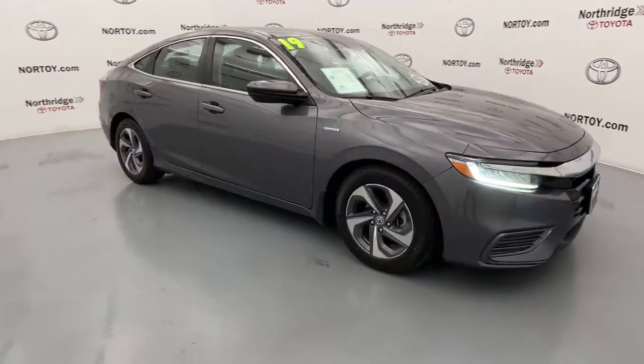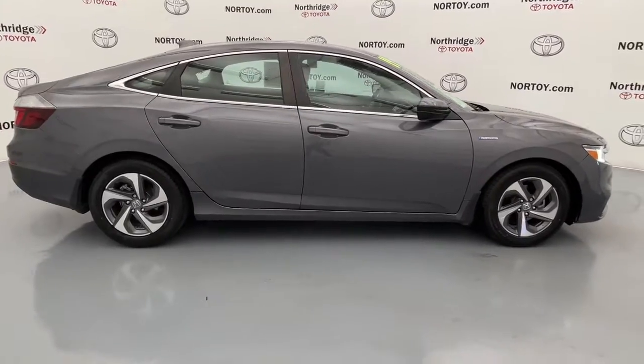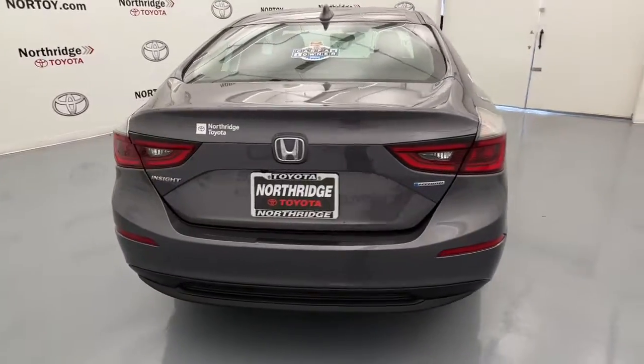Get acquainted with the 2019 Honda Insight. With less than 50,000 miles on the odometer, this vehicle stands out from the rest. Get ready to experience excellence in a compact hybrid.